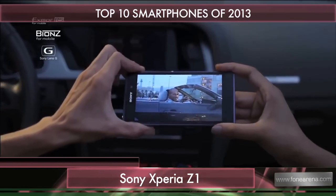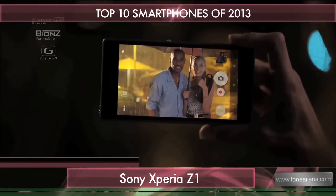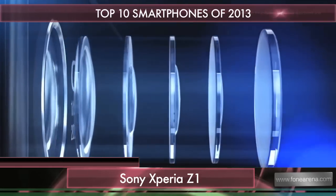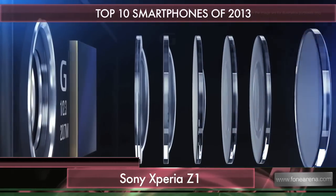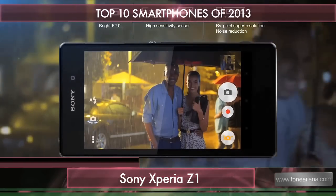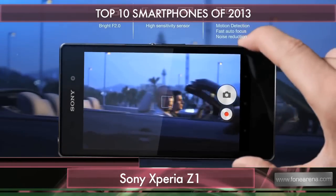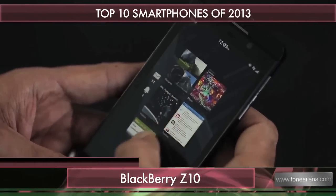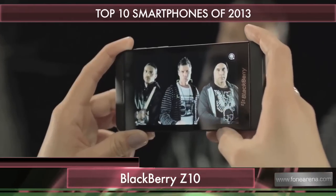Next we have the Sony Xperia Z1, also known as a better Z. Possibly the best Android camera phone on the market, the Z1 continues the waterproof trend and catches up with a Snapdragon 800 processor and newer software. Its 20-megapixel camera is one of its key highlights.